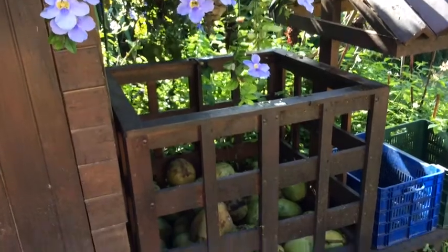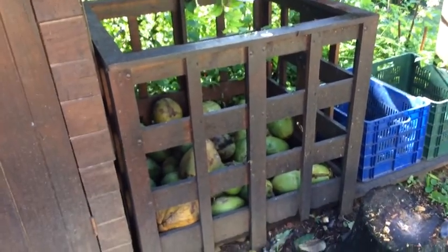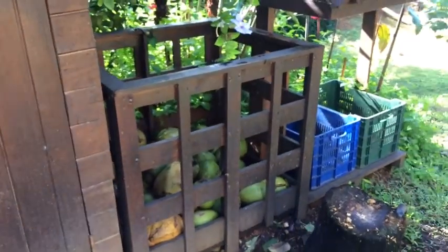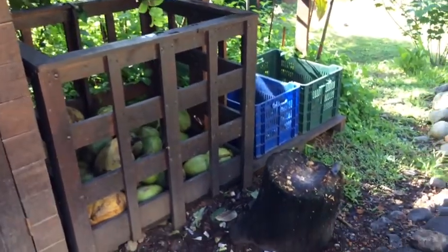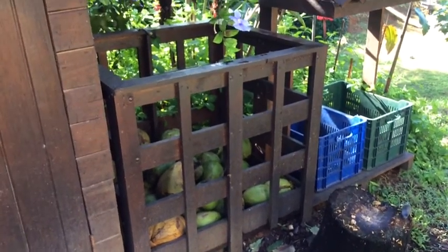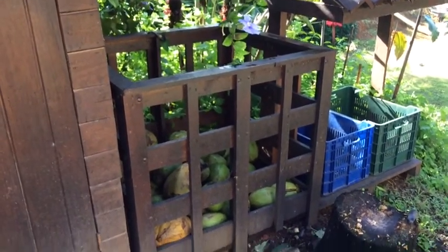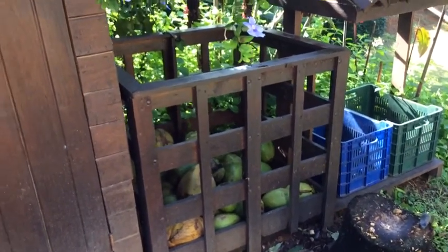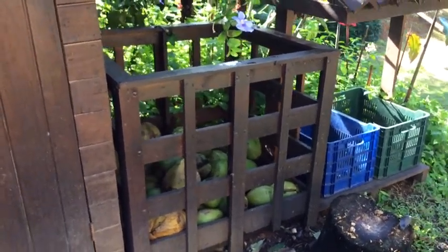Next to the banana hut we have a coconut bin — all the coconuts you can drink and eat. There's a log and a hatchet to get them open. Yummy coconut — put the lime in the coconut, drink it all up.